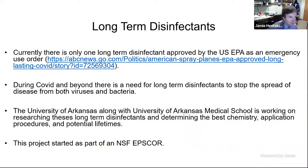This project is to make long-term disinfectants for disinfecting hard surfaces, soft surfaces, and lots of different surfaces. There is currently only one long-term disinfectant that has been approved for emergency use by the US EPA. Normally it takes about 18 months to get a disinfectant approved, but this one was approved faster because of COVID. There is a need for long-term disinfectants for both bacteria and viruses, for now and beyond COVID.